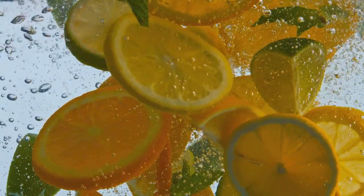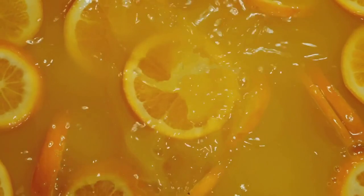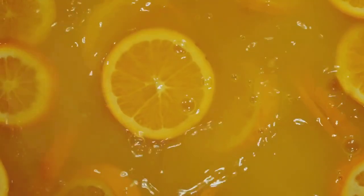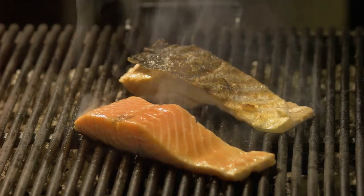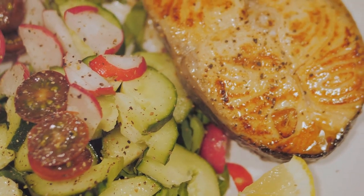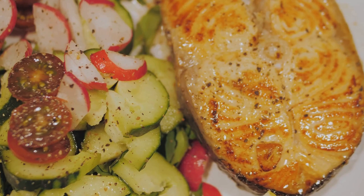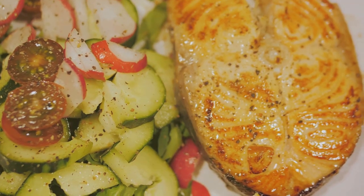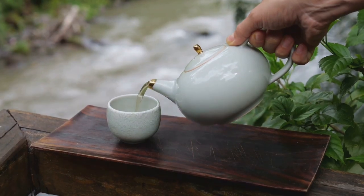Certain foods have a more direct impact on blood flow. Citrus fruits, for instance, are packed with bioflavonoids that strengthen capillary walls, improving blood flow. Fatty fish, rich in omega-3 fatty acids, help reduce inflammation and blood clotting. And let's not leave out green tea, a fantastic source of antioxidants that aid in blood vessel dilation. So feed your body right to keep your blood flowing smoothly.